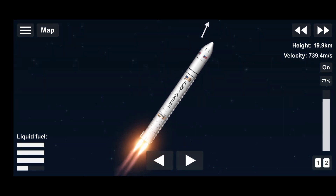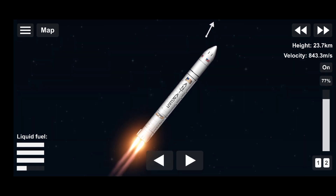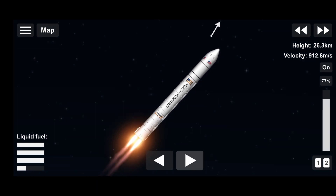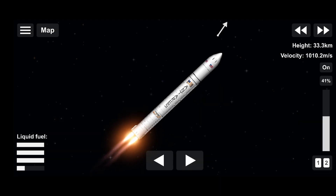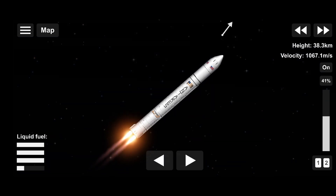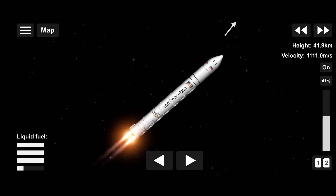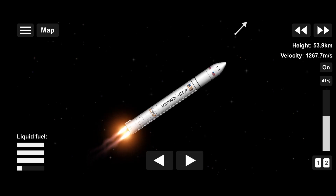This first stage will burn for about 3 minutes and 18 seconds until main engine cutoff. All facilities continue to perform as expected. Passing 70,000 feet. Mission time plus 110 seconds. Passing 120,000 feet. 2 minutes 20 seconds into flight, everything still proceeding nominal.